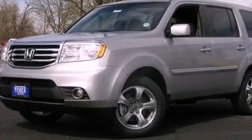Dual power seats, and XM satellite radio, which streams commercial-free music, news, sports, and more.